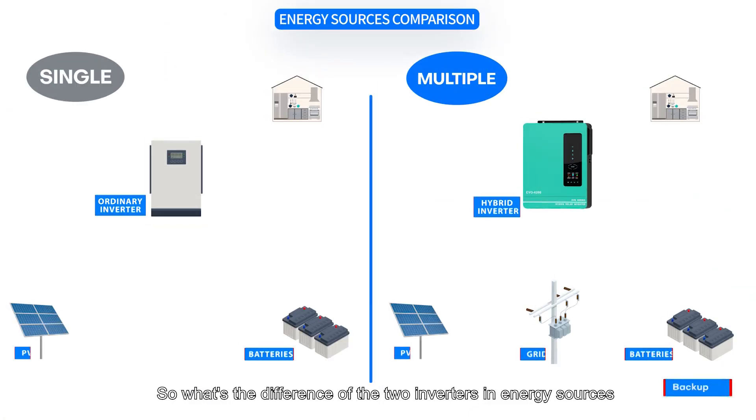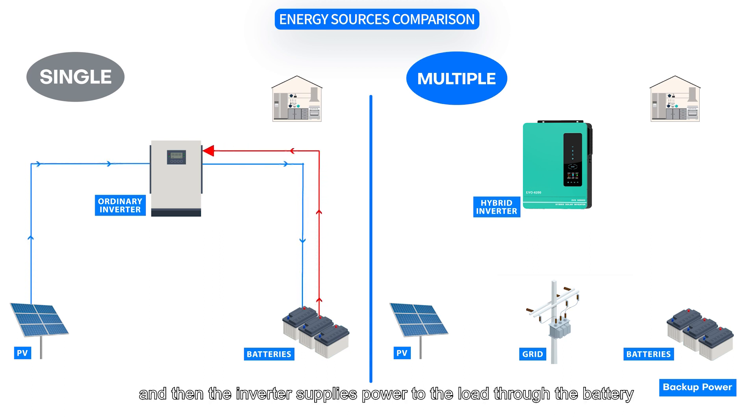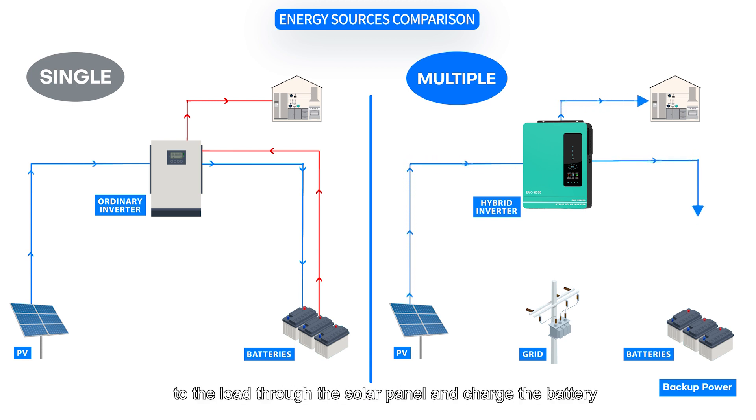So what's the difference between the two inverters in terms of energy sources? The normal inverter charges the battery through the solar panel, and then the inverter supplies power to the load through the battery. However, the hybrid inverter can directly supply power to the load through the solar panel and charge the battery simultaneously.